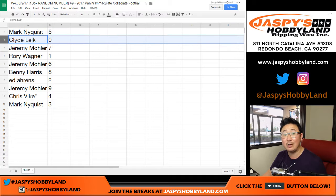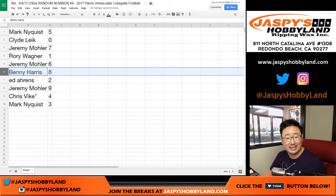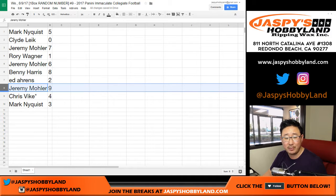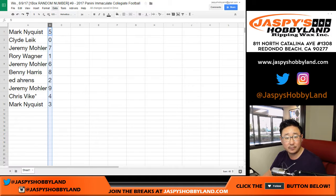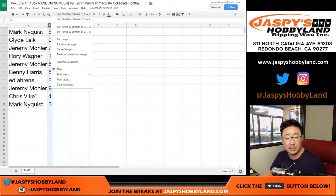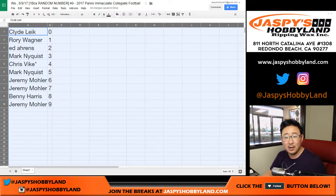Mark, you have five. Clyde with zero — any and all redemptions, even one-of-one redemptions. Jeremy with seven. Rory with one. Jeremy 33 with six. Benny with eight. Ed with two. Jeremy 33 with nine. Chris with four. Mark with three. Let's sort by column B — you see Mark with three and five, Rory with one right there, so you know that it all sorted out okay.